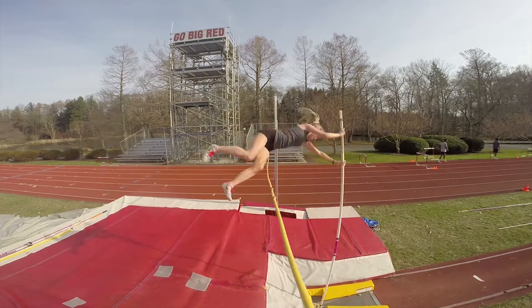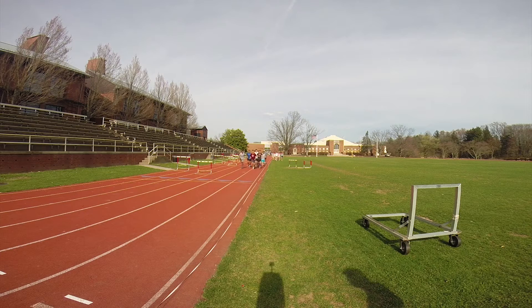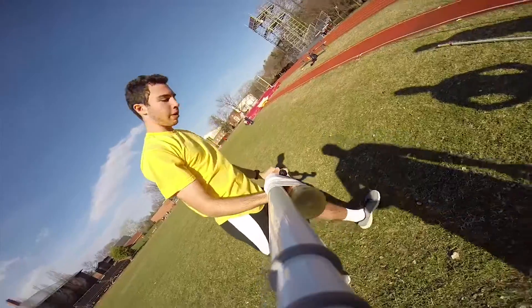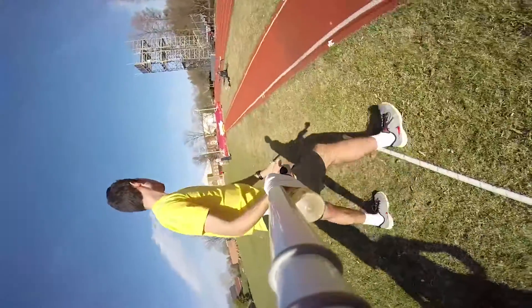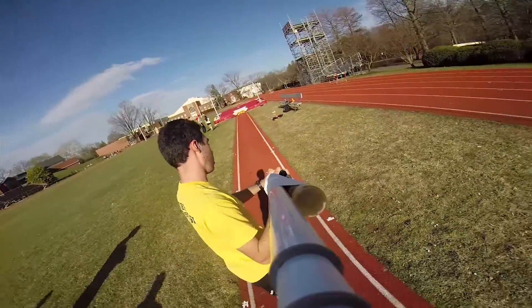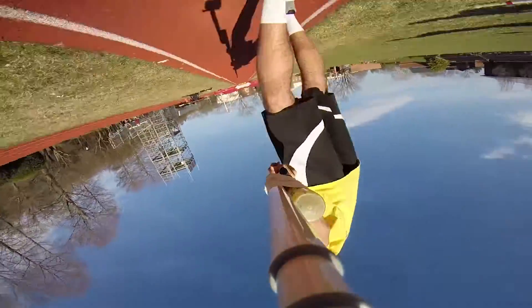The cool thing about the GoPro is that you can put it on anything. You have a stick like this, and they also have a head mount and a chest mount. They also have mounts with sticky backing that you can just slap on wherever you want. For example, we put one on a pole vault, and we had someone literally go with it over the bar on the pole vault. You get some crazy angles and great shots — it's really exciting to see what you can get from these cameras.